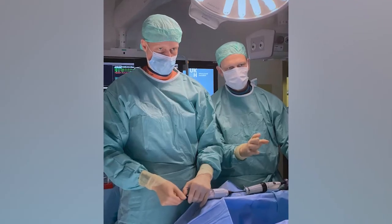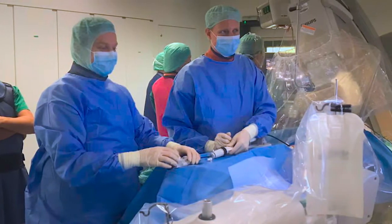In my opinion, it improves our treatment options for the patients. The Pascal system is like a toolbox — you have different options.